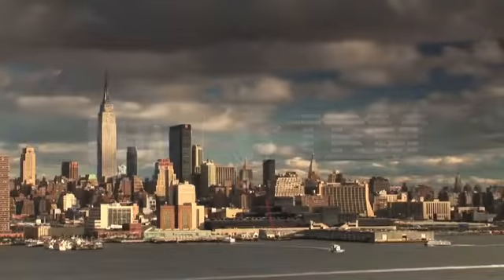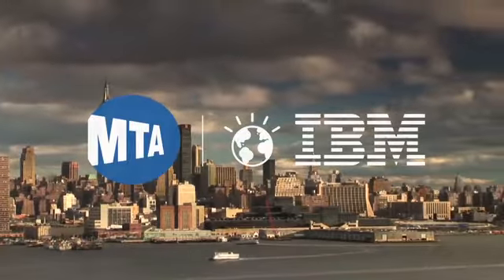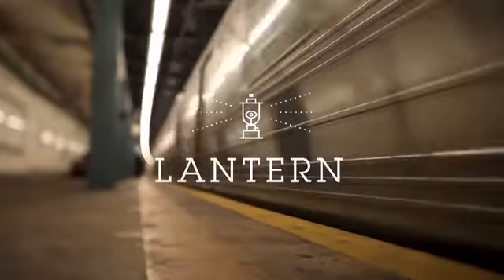That's why the Metro Transit Authority partnered with IBM to make the experience less stressful. It's called Lantern. Lantern is an indoor navigation system using Bluetooth beacons and smartphones.